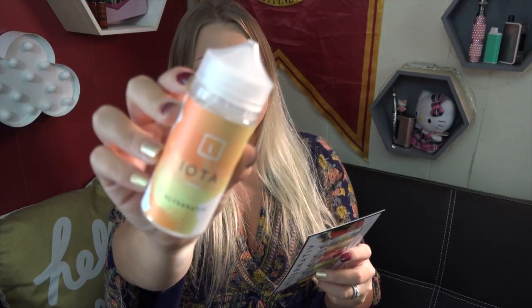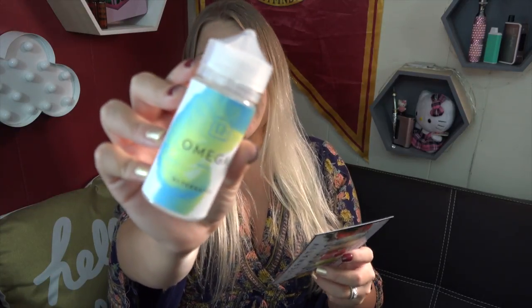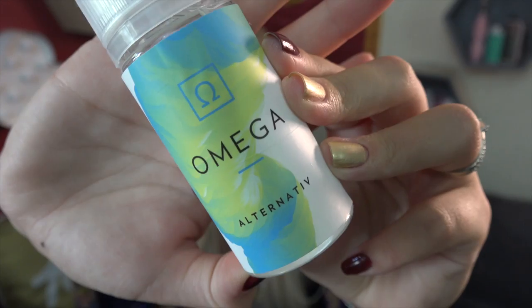They're available in zero, three, and six milligrams. Alpha is a grape and apple candy menthol. Beta is a green apple and peach candy menthol. Delta is a strawberry and watermelon candy menthol. Iota is a mango and peach gummy candy menthol. And Omega is a strawberry pineapple lemonade candy menthol — and Omega has the Ohm symbol.